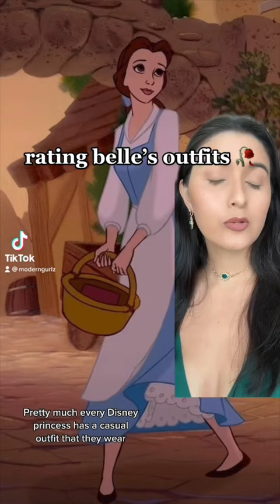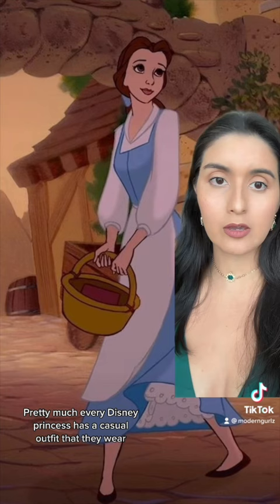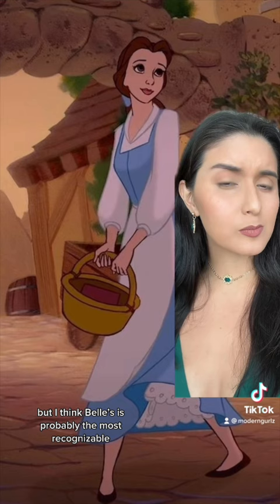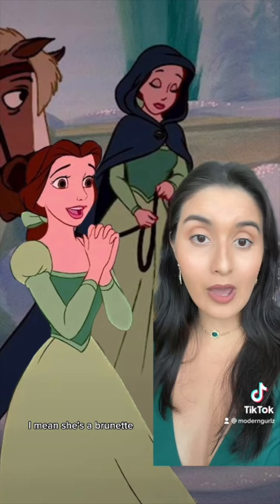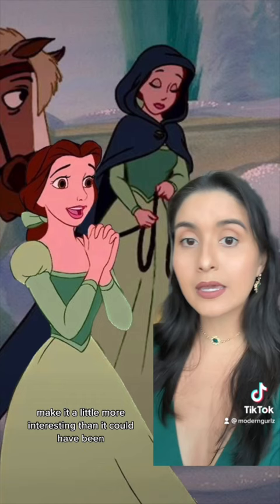Let's rate Belle's outfits. Pretty much every Disney princess has a casual outfit that they wear at the beginning of the film before their hero's journey begins, but I think Belle's is probably the most recognizable. 9 out of 10. I think the color looks great on her — I mean, she's a brunette — and I think the details like the little puff sleeve as well as the dark green bodice make it a little more interesting than it could have been.